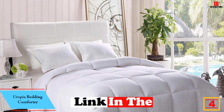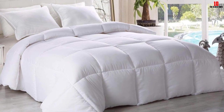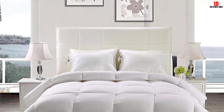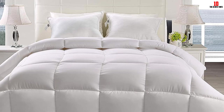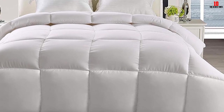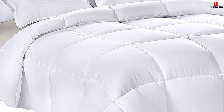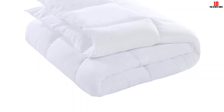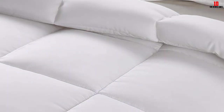At number four, we have the Utopia Bedding Comforter. This affordable option is made with siliconized down alternative fibers that mimic the feel of real down, with a fill weight of 250 gsm, making it well suited for hot sleepers. Testers described it as soft, light, and breathable. The microfiber shell made coffee stains easy to clean, and it is entirely machine washable. Box stitch construction keeps the fill from shifting, though it's not as lofty as a baffle box. Available in seven colors with corner loops, it was one of the least expensive of the 34 inserts tested.